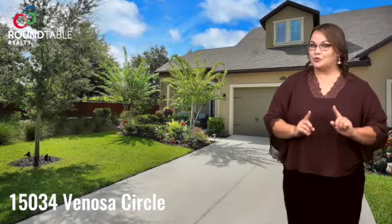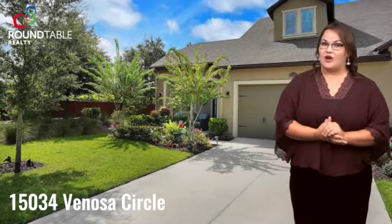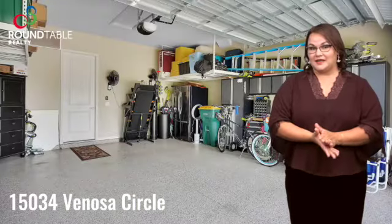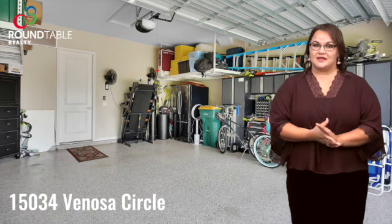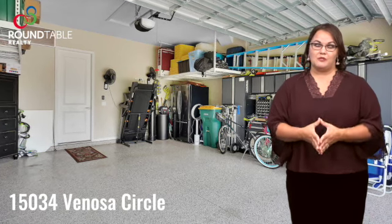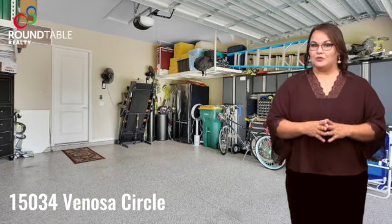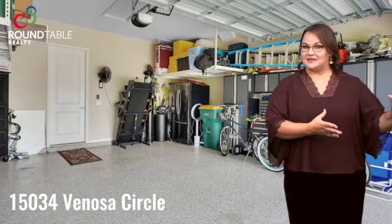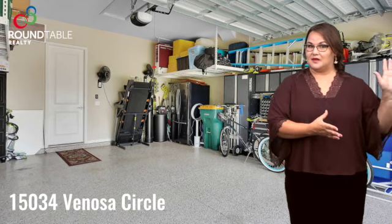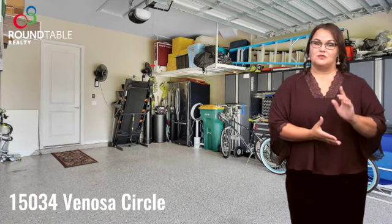I don't normally highlight a garage in a listing presentation, but this garage deserves an honorable mention. As you walk in you'll find coated flooring. There are two large storage shelves attached to the ceiling offering ample storage, as well as a brand new built-in workbench with additional storage. There are freestanding storage shelves that will convey at sale, as well as a really nice water softener system that will also convey at sale.